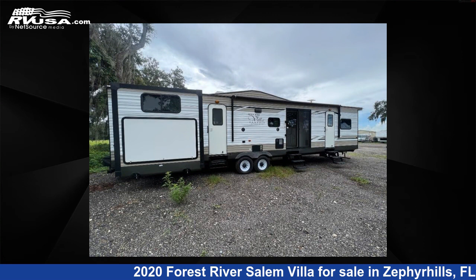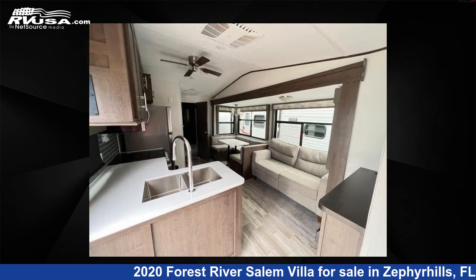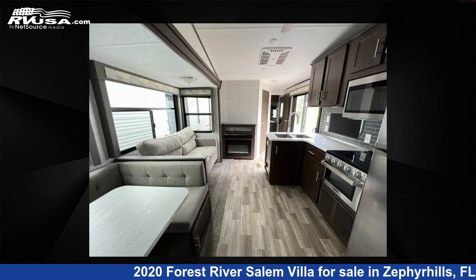For more information and pricing on this unit, and to see all units available for sale by Optimum RV, Zephyrhills, visit RVUSA.com.